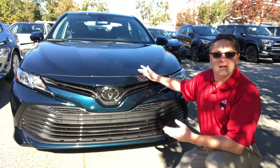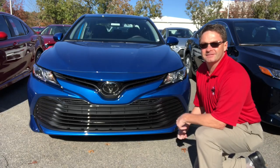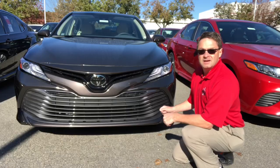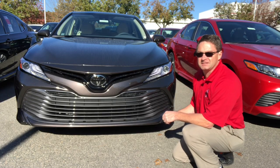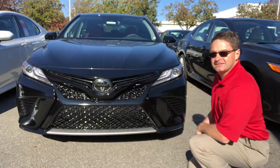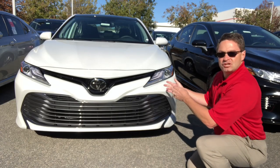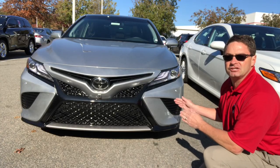Today I brought seven of my good friends with me: the Camry L model in Galactic Aqua, the LE model in Blue Streak, the SE model in our brand new color Supersonic Red, the XLE four-cylinder in Brownstone, the XSE four-cylinder in Midnight Black Metallic, the XLE V6 in Windchill Pearl, and the XSE V6 in Celestial Silver.